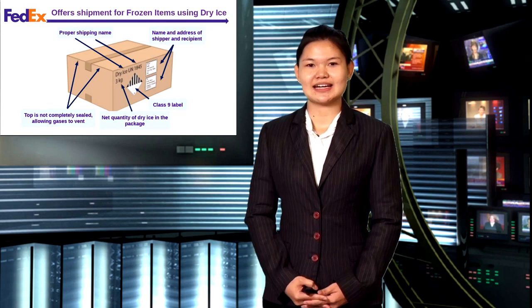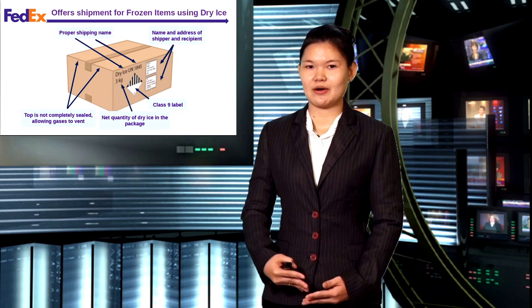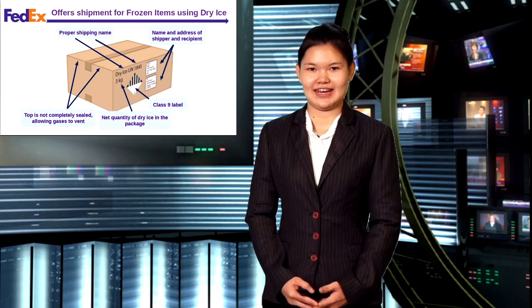Next, my partner is Lithium. She will give you more information about the new innovations of FedEx.